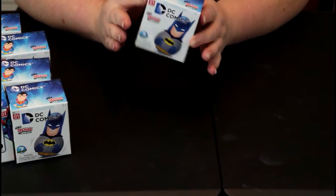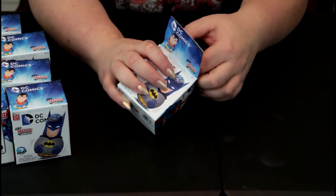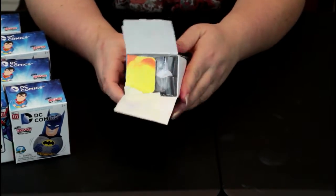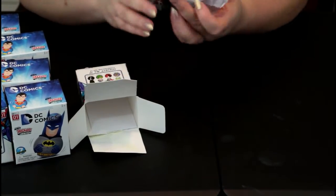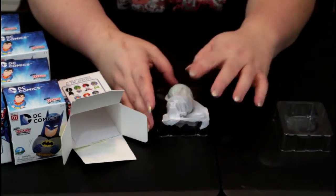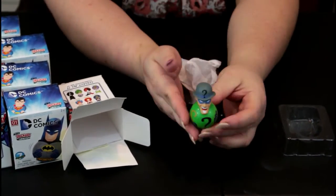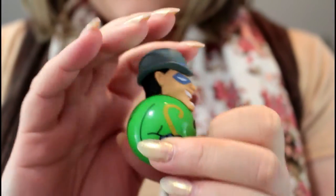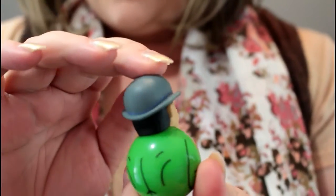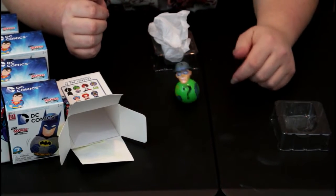Alright, here is box number one. Let's see if it has a clear or a dark plastic — kind of hoping it has dark plastic so the suspense lasts a little bit longer. Okay, so it doesn't have a bag, it is wrapped in tissue paper. The first one we got here is the Riddler! Here he is up close — he's got some little hands and his little cane. It's actually really cute how they made these. Let's see how it works. That's what they do, they bobble.